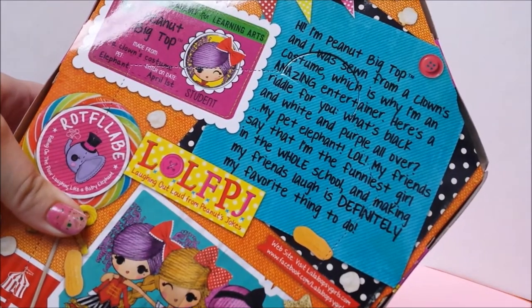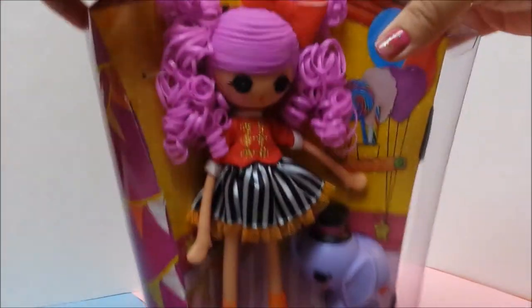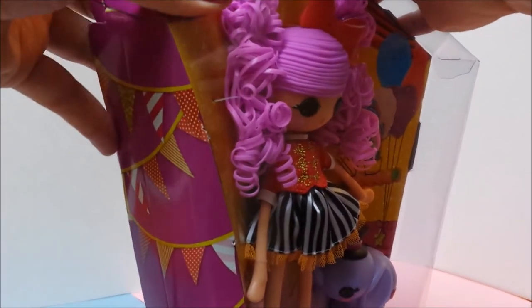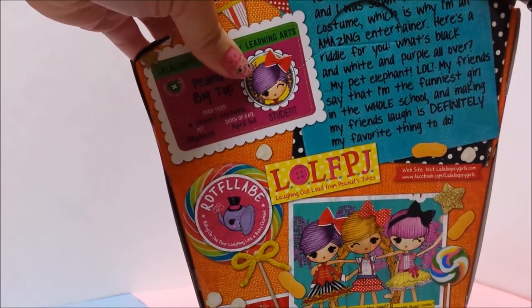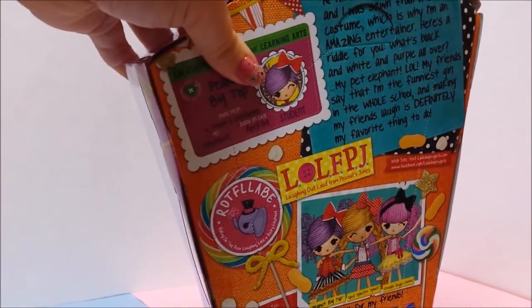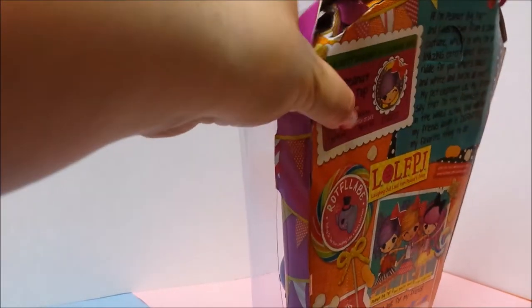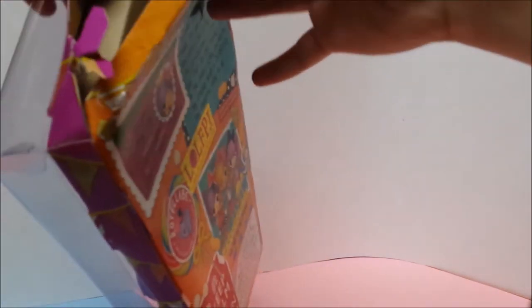How are we getting into this box? Seems very secure. We'll try from the top and see if there's anything — any way to get in there. Scissors. Always keep scissors around when you're unboxing a toy. These things get dangerous.